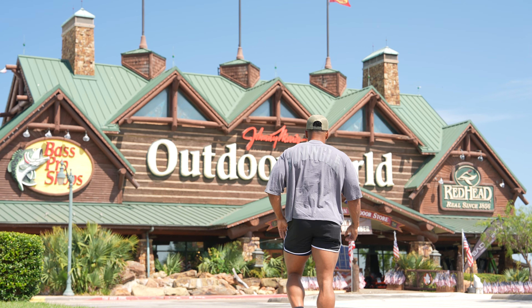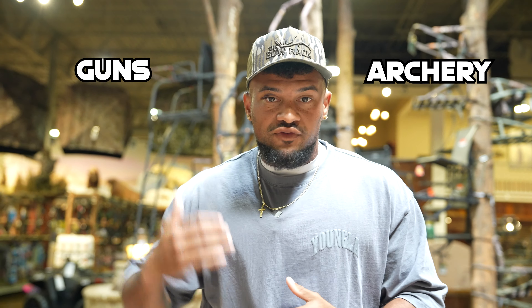This is all under the assumption that you've already completed your hunter safety course and got your license for whatever state you're hunting in. You cannot hunt — I don't care what gear you have — if you do not have a firearm of choice. You have archery, rifles, muzzleloaders, and shotguns. We're going to go over the basics: bows and rifles.